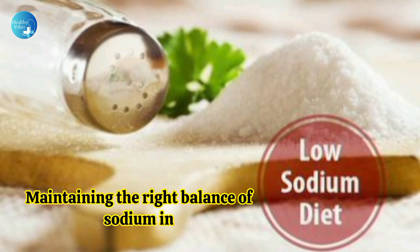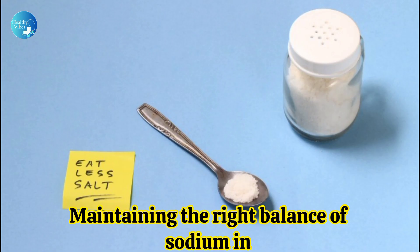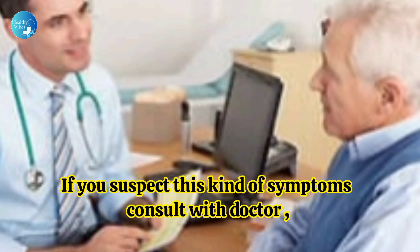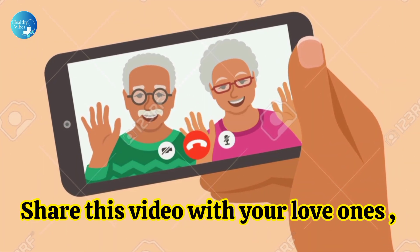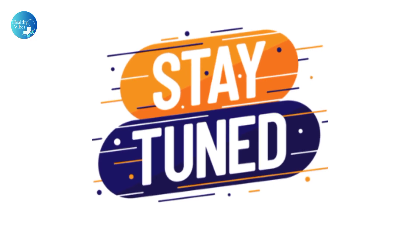Maintaining the right balance of sodium in your body is important for overall health. If you suspect these kinds of symptoms, consult with a doctor. Share this video with your loved ones, and stay tuned for more informative videos.